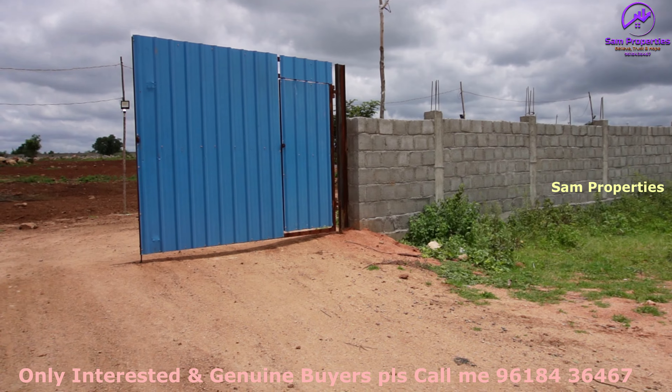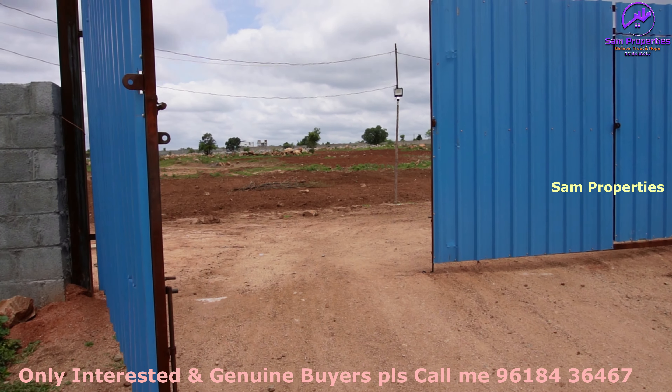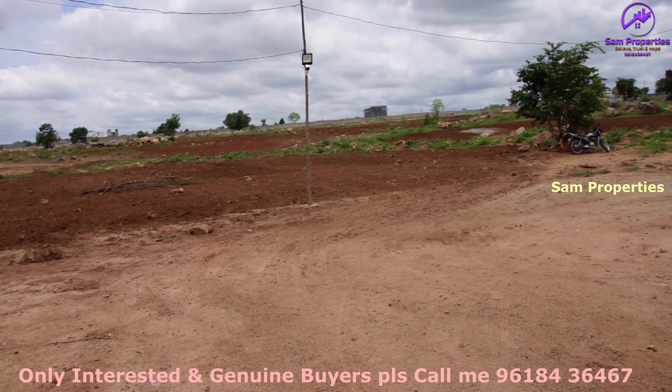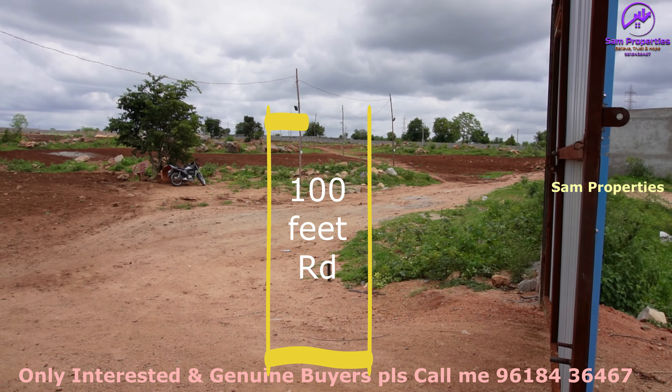Here we have a 100ft connectivity road and the gate is touch-out.